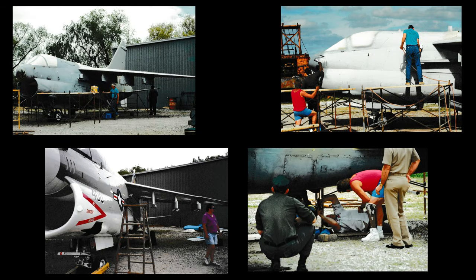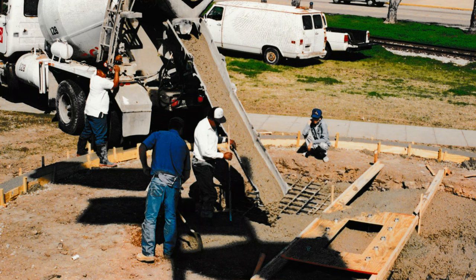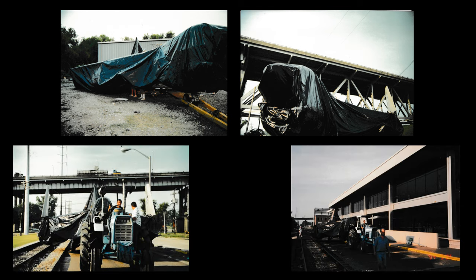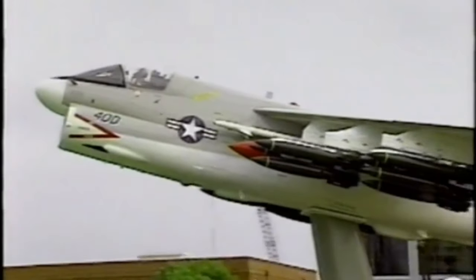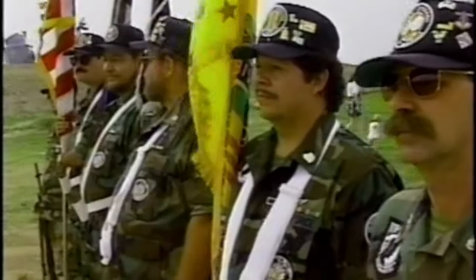With the paint scheme and squadron representation set and the restoration underway, the pedestal for mounting the aircraft began construction with the aid of local contractors and a nearby CB battalion. With restoration and construction completed, the A-7E was covered in a tarp and towed from McKinney's Yards to the museum and mounted on its pedestal. The aircraft and memorial were dedicated to Louisiana's Vietnam veterans on Memorial Day weekend, May 28, 1994.